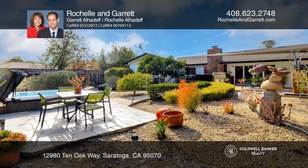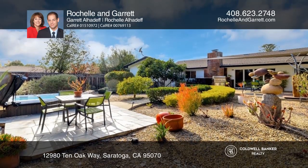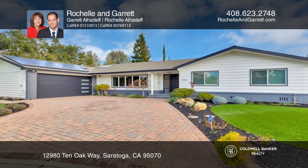Sub-Zero and GE Monogram appliances complete this stunning kitchen. Rochelle and Garrett would love to give you a private tour.